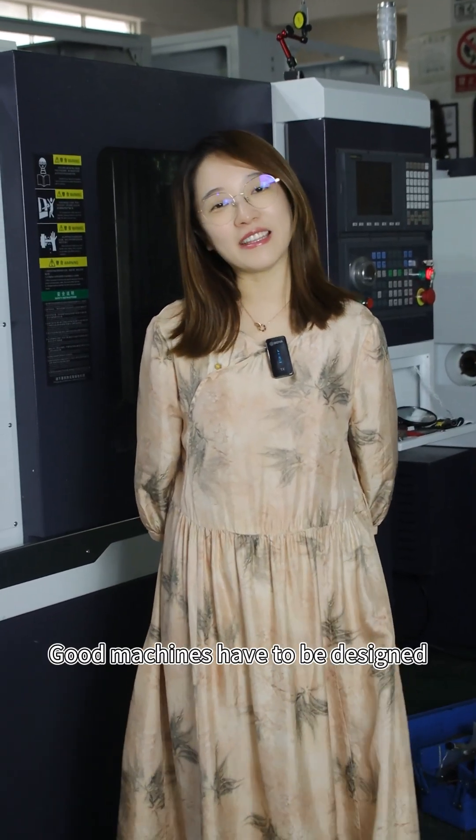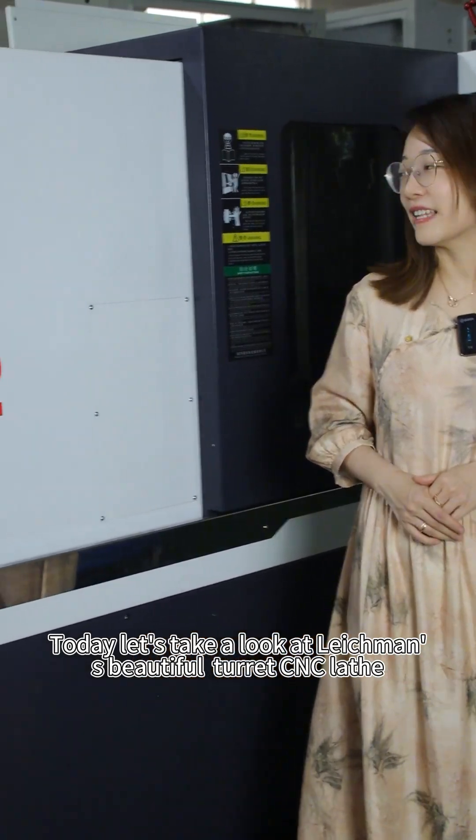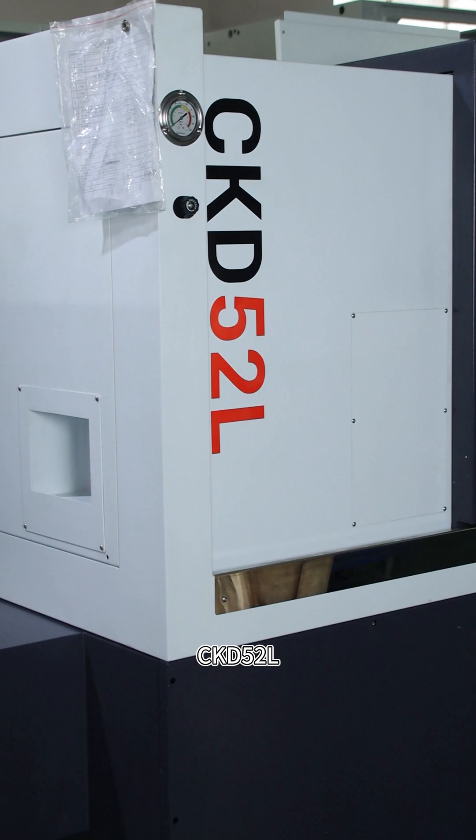Good machines have to be designed, and it's not just torque. Today, let's look at Lakeman's beautiful CNC lathe, DKD52L.